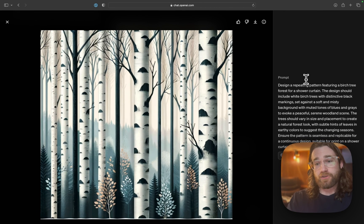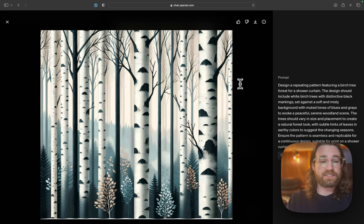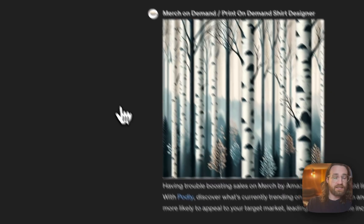The prompt was: 'Design a repeating pattern featuring a birch tree forest for a shower curtain. The design should include white birch trees with the distinctive black markings set against a soft and misty background.' Did I write this prompt? No — I could have. However, I let ChatGPT create this prompt by analyzing my competitor's images, and therefore it came back with a much more succinct yet unique design. If I were to take a design like this, I could download it, and this would be legally mine to use on products and digitally. Let's go ahead and download this one as an example.